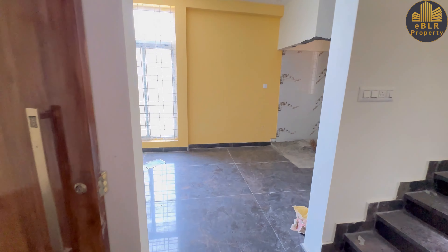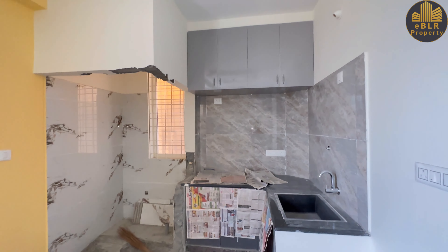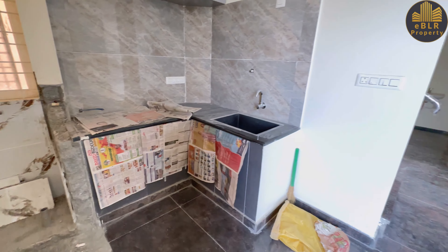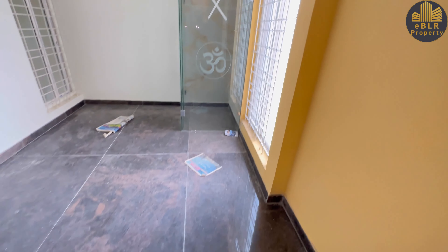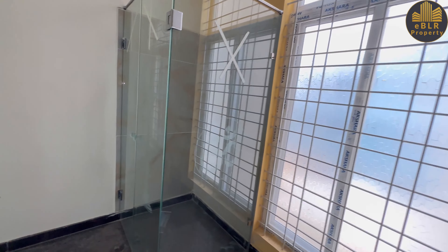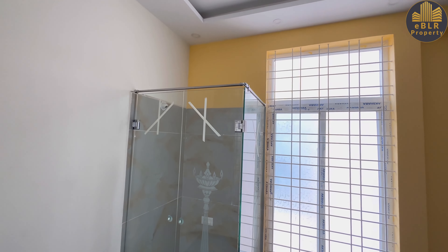Next comes the dining space and the kitchen. This area can be used as a utility space, and this is the dining space with larger windows — a setback has been given. This is the puja room, glass type.